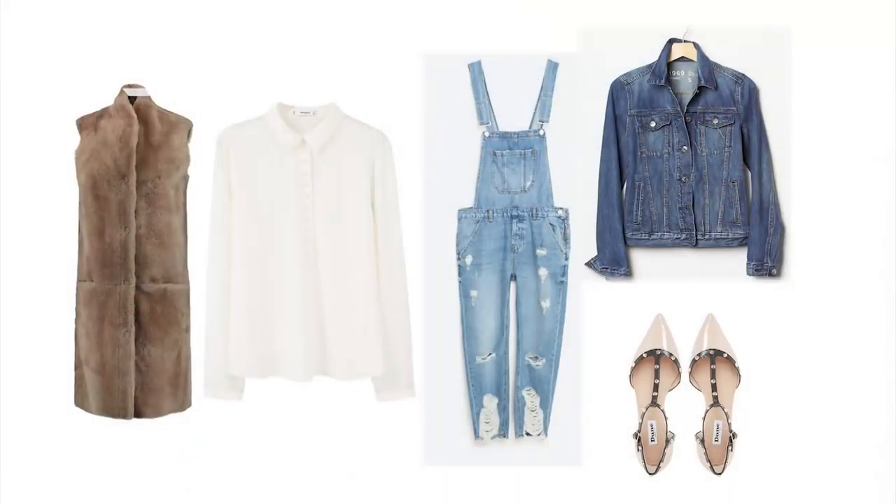Double denim is a trend that was around last spring and summer, and it's kind of still around now. But if it feels a bit too much, you can break it up with a different texture. So we've gone with this Sherling sleeveless jacket from Iris and Ink at the Outnet - it is quite pricey but it's totally gorgeous. It really softens that whole double denim look. The dungarees are from Zara, the denim jacket is from Gap, we've got the shirt there from Mango, and the shoes are from Dune.